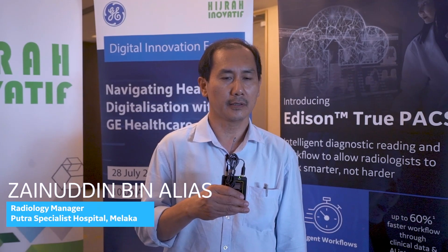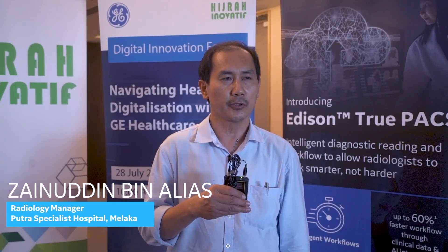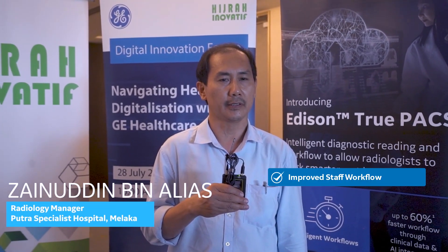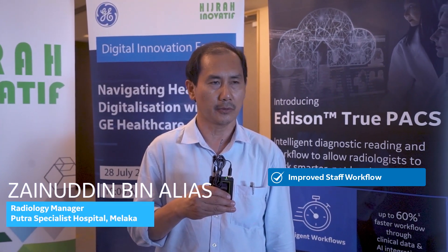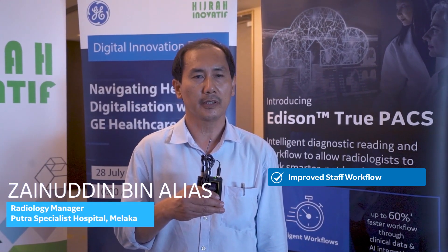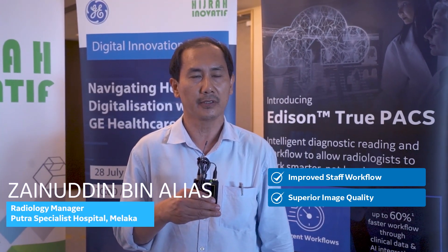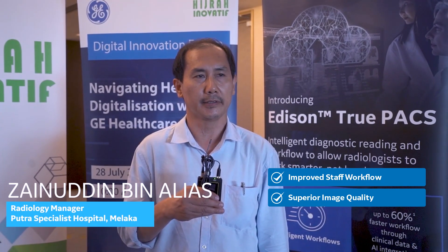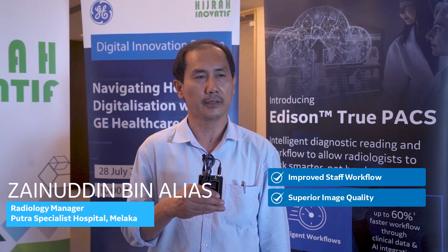To me, as a manager working in a private hospital, the most important thing is to improve the workflow of the staff, of the radiology, to produce a good healthcare system for our patients. The most important is the image quality. The image quality from the modality, once they transfer to the PACS monitor, the image is super clear. That's what made me very happy with the service.